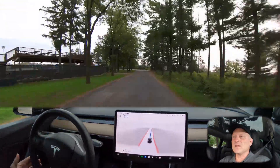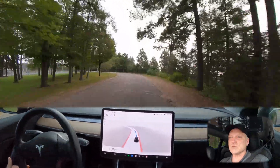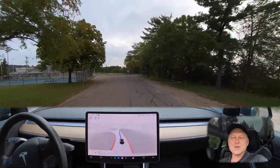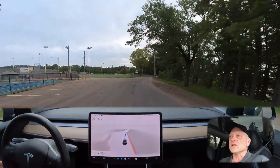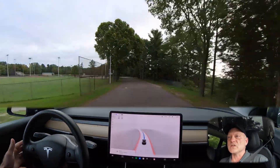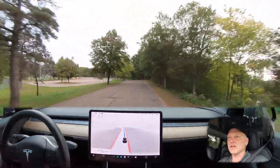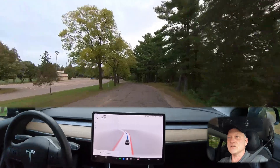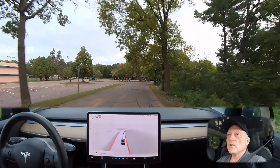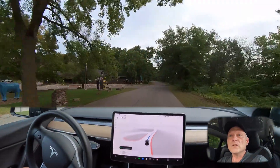The beeping you heard was because I did not have my hand on the wheel at the time — it's looking for confirmation that I'm with the vehicle. Of course I'm looking ahead and paying attention during this drive. Full Self-Driving requires a little bit of resistance on the wheel as it's turning just to confirm that you're there and paying attention.